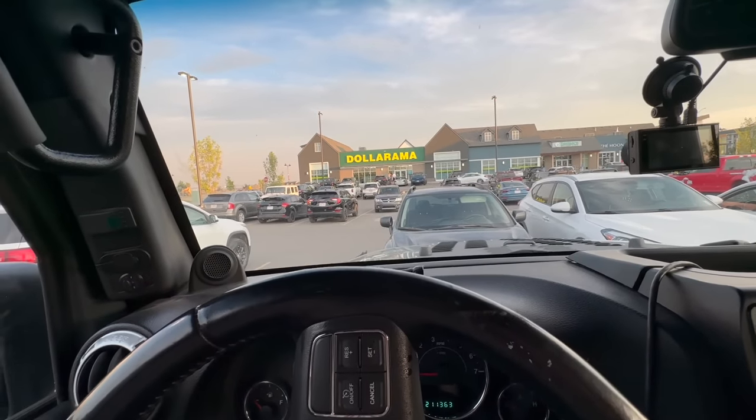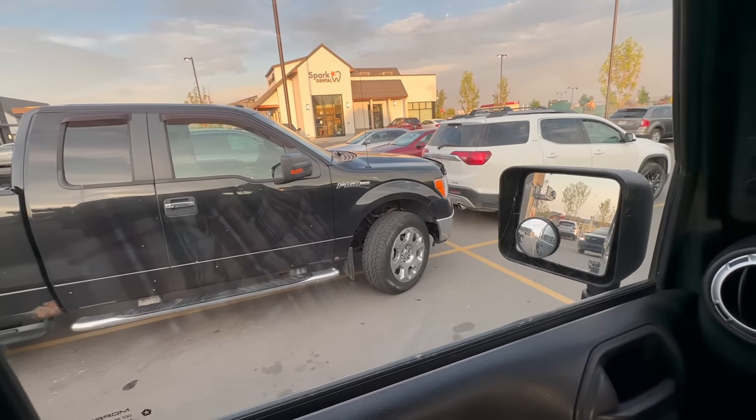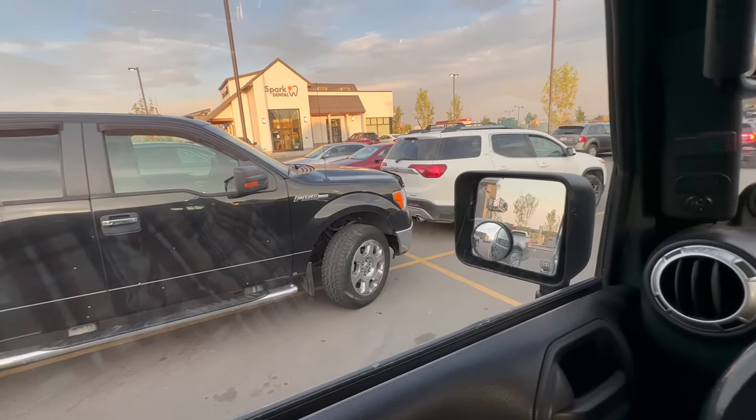Just at the strip mall getting some cat food and we've got this guy in the F-150 who can't even park. If you can't park your vehicle, sell it and buy yourself a car. I hate people like that.